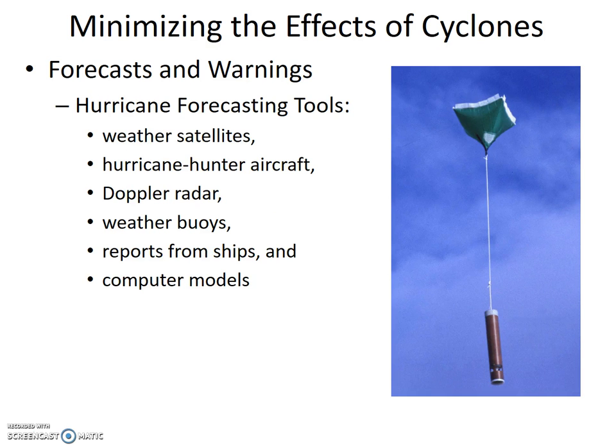Hurricane forecasting tools include weather satellites, hurricane hunter aircraft, Doppler radar, weather buoys, reports from ships, and computer models. Weather satellites can see storms develop way out over the ocean, but can't determine wind speed and moisture content. Hurricane hunter aircraft actually fly through the storm, taking measurements of wind speed, precipitation, and temperature. They can start collecting data about 1,600 miles out to sea in the Atlantic. A dropsonde is dropped from the hurricane hunter aircraft and collects and sends meteorological data as it falls through the tropical cyclone. Doppler radar can obtain similar information once the storm is about 200 miles off the coast. Weather buoys and ships also collect and relay similar information at their locations.